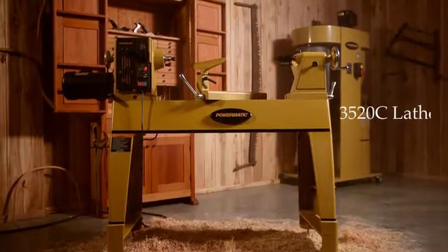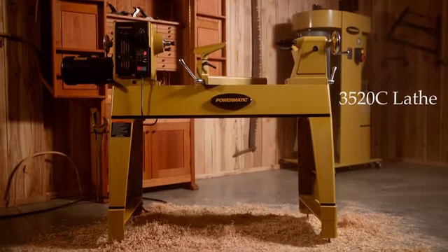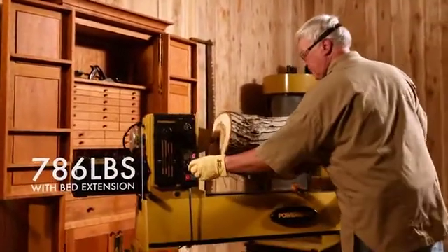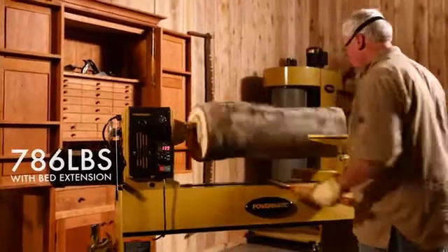A testament to superior design and paramount performance, the 3520C weighs 705 pounds for unrivaled strength and perfect balance.